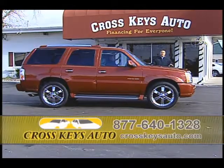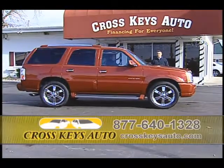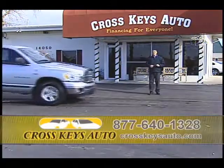We sell them quick. You can get great financing on them. If you have a trade, bring your trade in. It makes them very affordable.